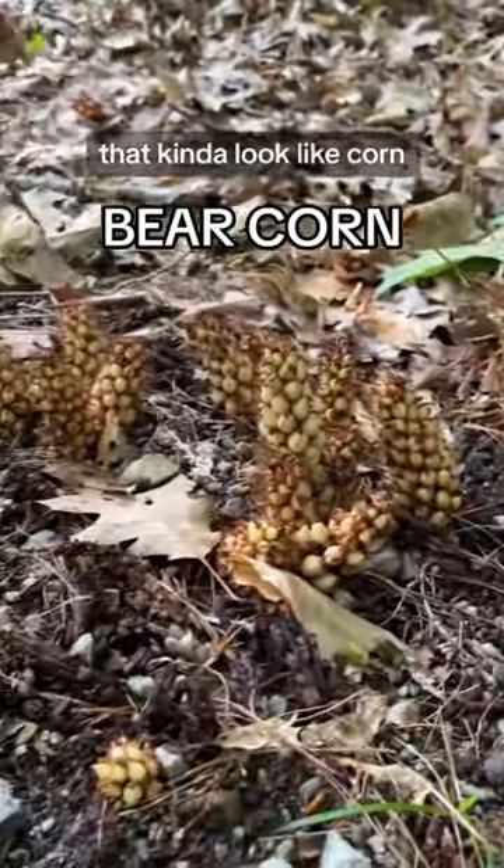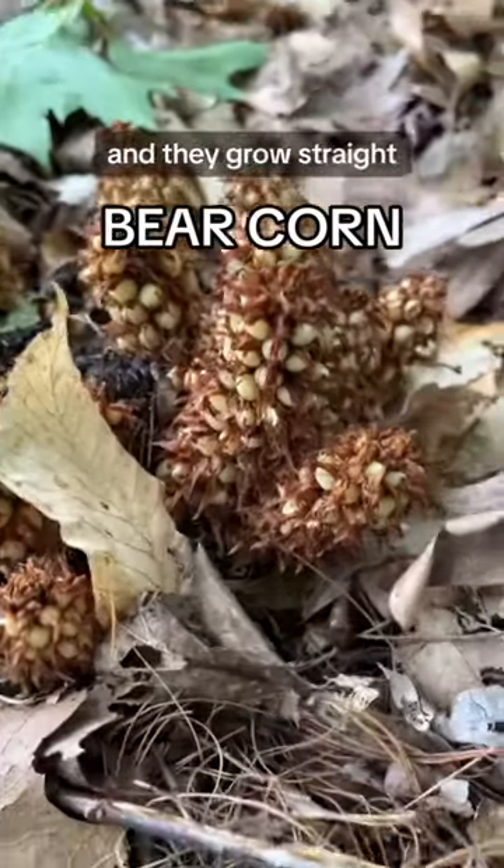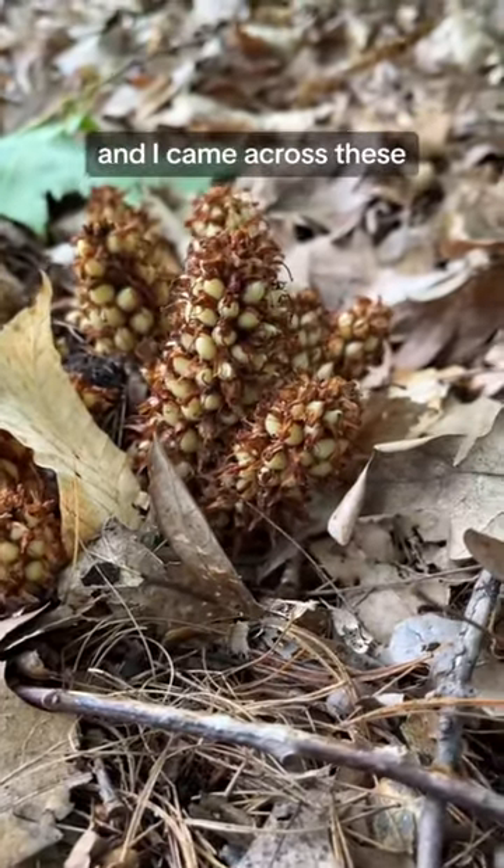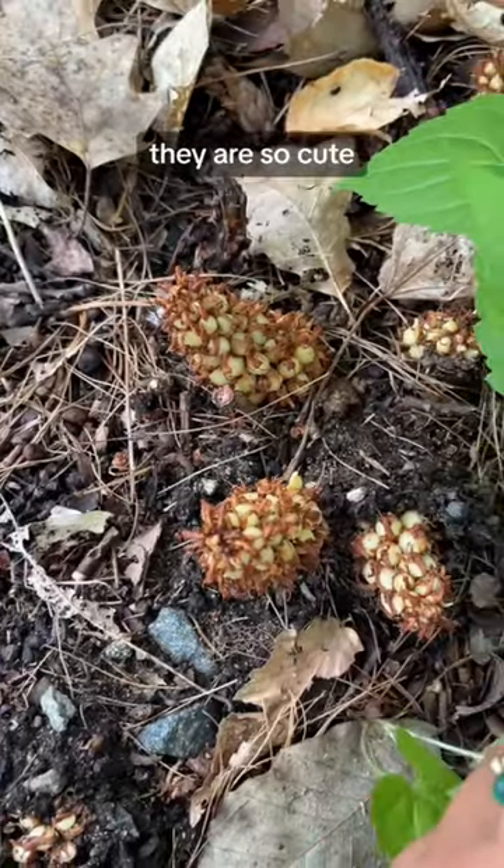Have you ever seen these things that kind of look like corn but are not corn and they grow straight out of the ground? I was foraging in Massachusetts and I came across these and I was like, they are so cute.